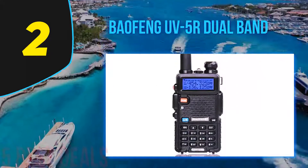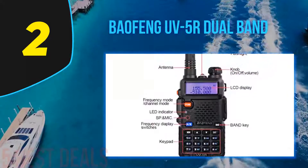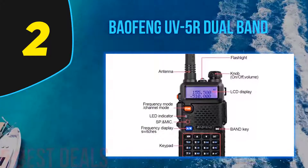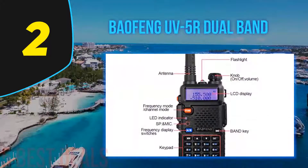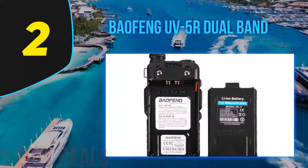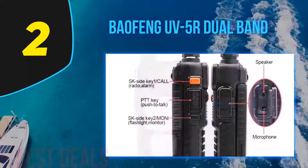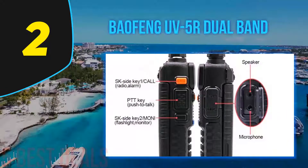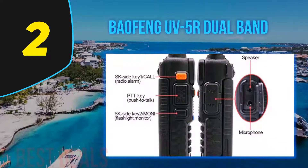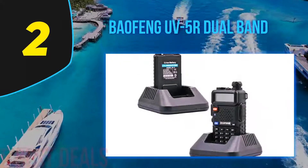At number two is the Baofeng UV-5R dual band. While radio enthusiasts may prefer a complete setup, this best mobile ham radio for the money doesn't fall short of amazing features, making it a great pick for newcomers. It can monitor two channels at the same time and has a frequency range of 65–108 MHz with high/low power settings of 4W and 1W.